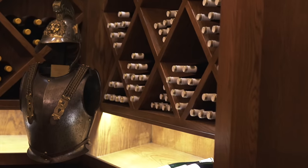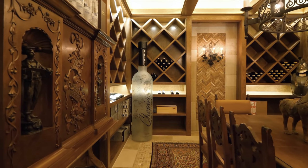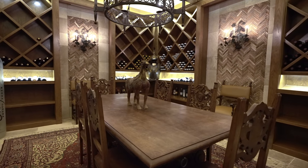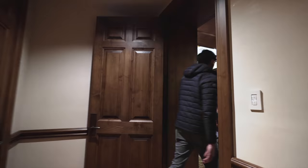We've just entered King Arthur's castle — this is the wine cellar. It's temperature-controlled; I can already feel it's probably around 50 degrees in here. All right, let's head back out into the movie theater slash bar.